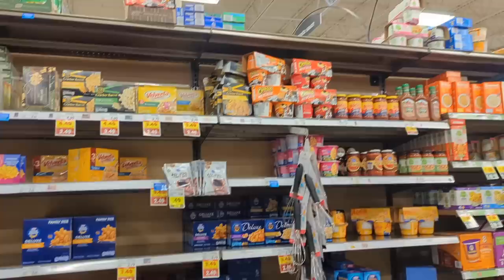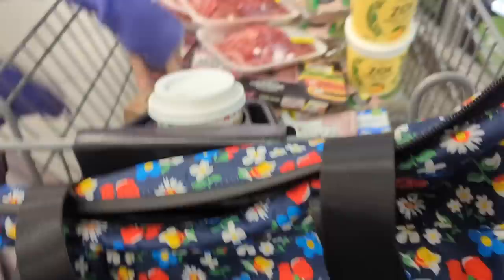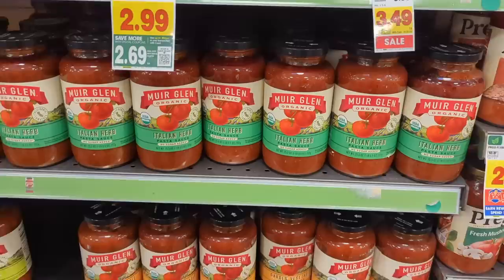The price on organic heavy whipping cream has gone up so much — but I'm almost out so I need to get two. These are a good pasta sauce, no sugar added.